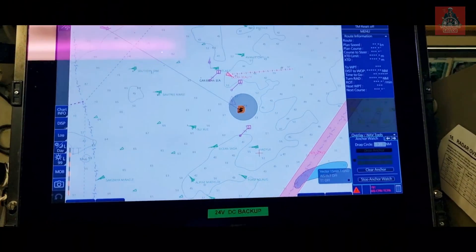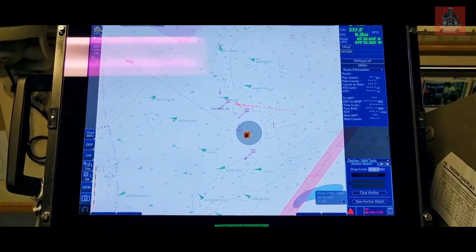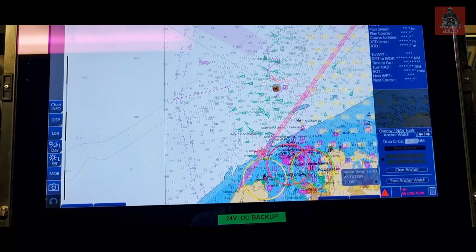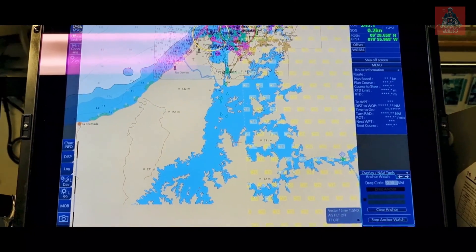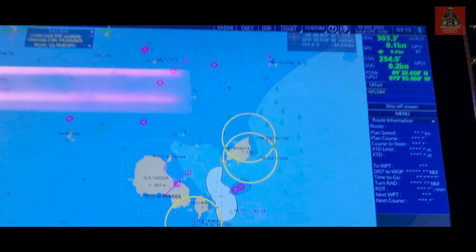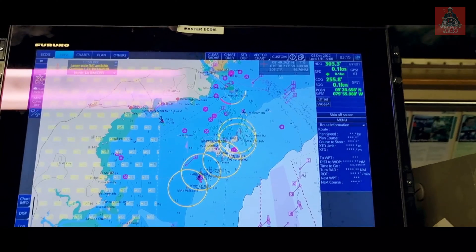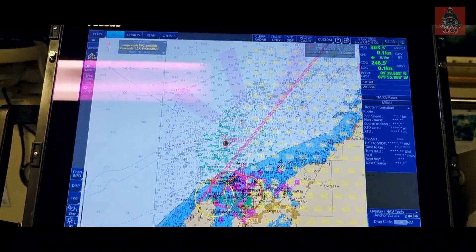Let me show you this screen. We are here at anchor near the Cristobal side — just check out how many ships are here. This area is full of ships waiting for canal transit. This is the Balboa side, also full of ships. All are waiting for canal transit, northbound and southbound — around 125 vessels are waiting right now, and we are also on the waiting list.